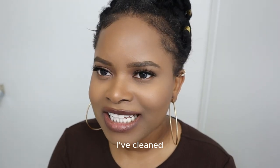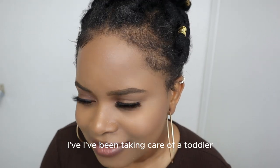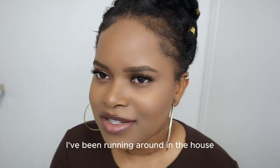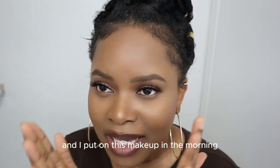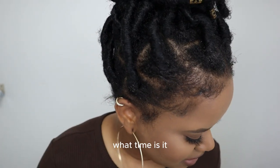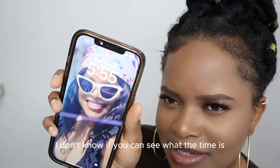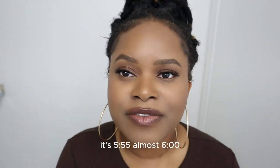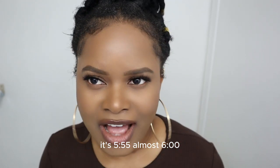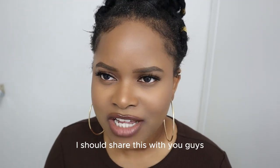I've cooked, I've cleaned, I've been taking care of a toddler. I've been running around the house and I put on this makeup in the morning. It's 5:55, almost six o'clock. I just finished cooking, and that's why I thought I should share this with you guys.